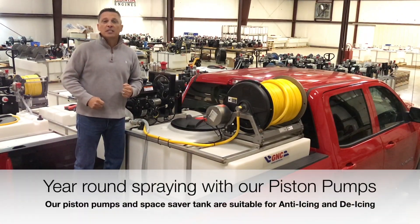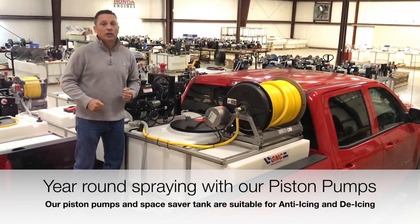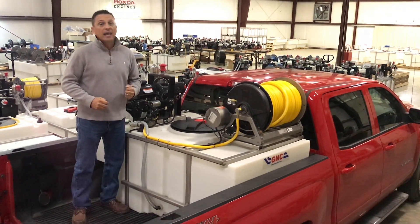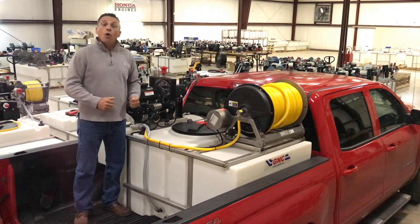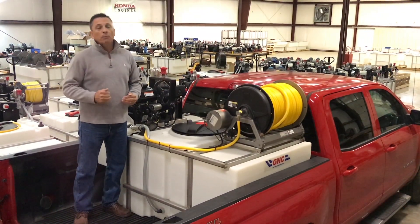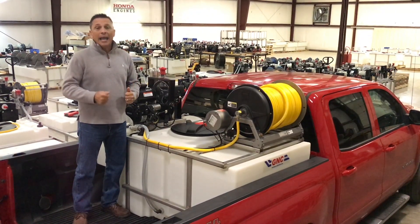When you're out doing lawns in the summer, you don't have to worry about changing anything, because in the winter you can also use your anti-icing and de-icing chemicals through the same piston pump. We also offer the number one diaphragm pumps in the market through U-Door and Hi-Pro.